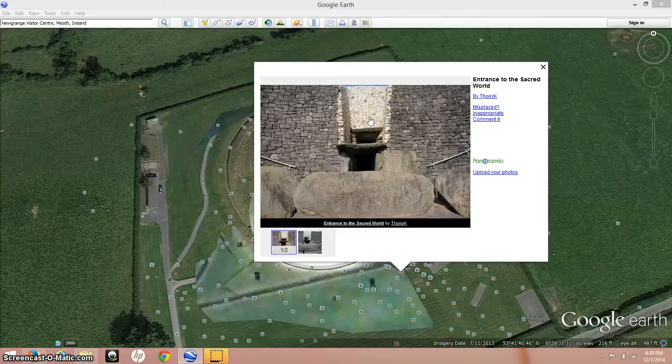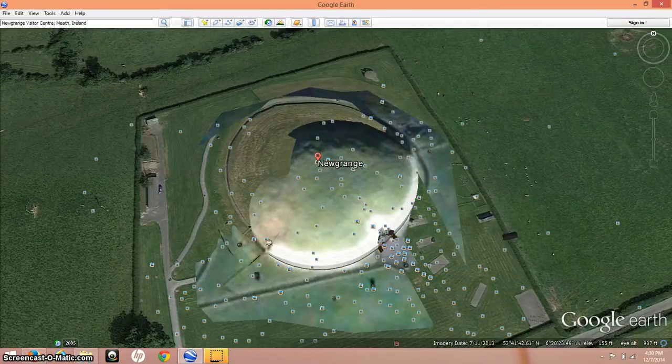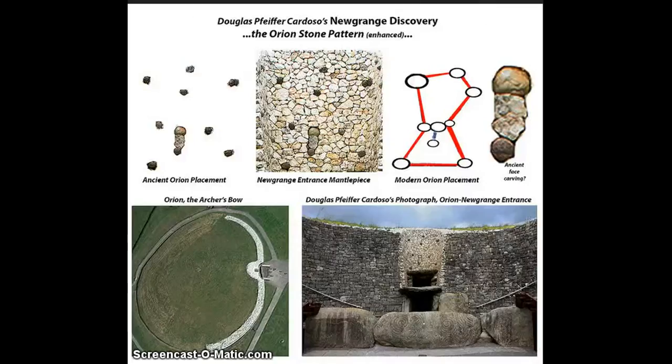What I noticed up here is that this appears to be a star map of Orion. I did some checking and found I wasn't the first person to notice this — I'll leave the link below. Douglas Pfeiffer Cardasso is the gentleman's name; he was the one who first discovered the Orion star pattern over the entranceway. He says this is the way Orion looked in ancient times and this is how it is depicted above the doorway. The modern Orion placement matches these stars, and it even has the sword or phallus of Orion coming down off the middle star of the belt — that's the clincher that this is a star map of Orion.